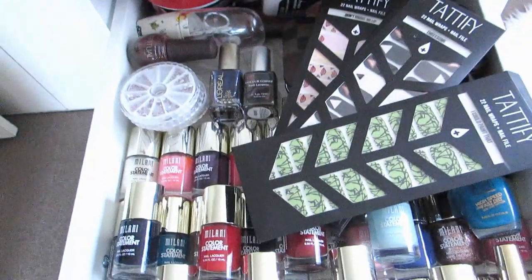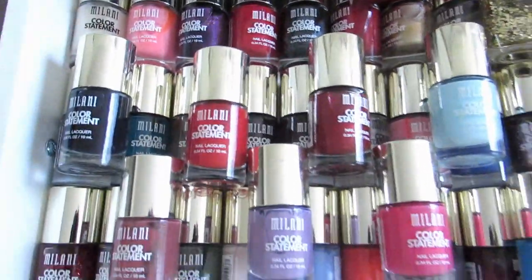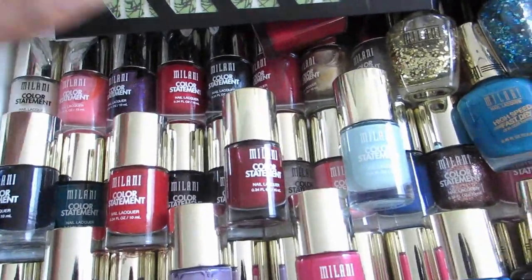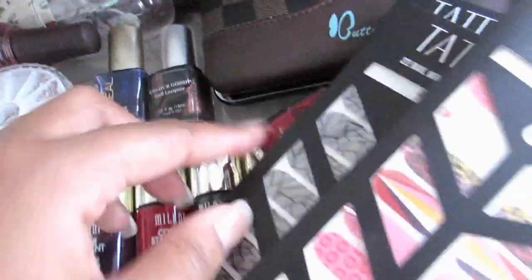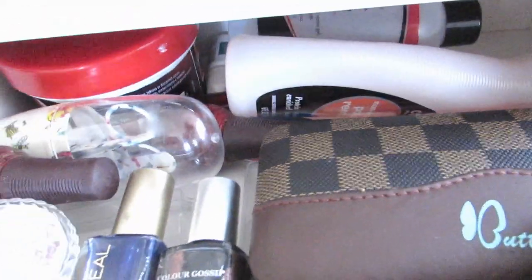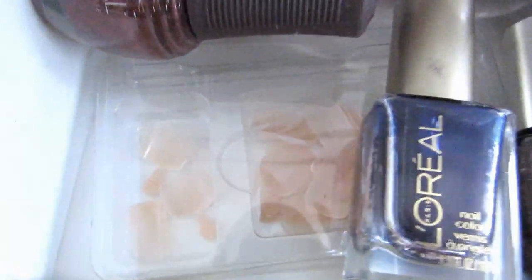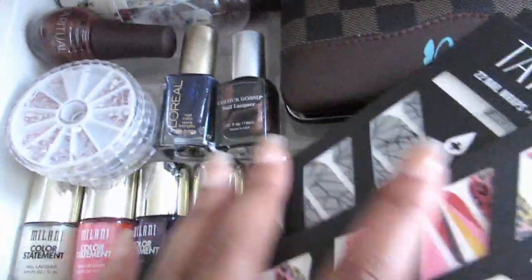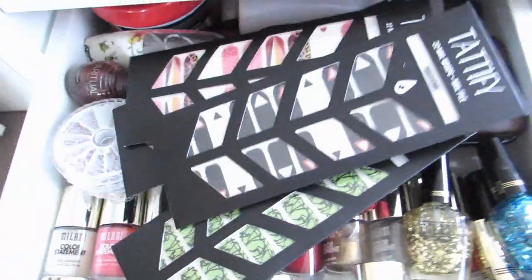In here I have my Milani nail collection — oh my god, I have their full collection that they sent me. I love the color, long lasting. I have my Tidify Nail Wraps. Then I have my manicure set, nail polish remover, some false nails, and some jewels for my nails. I want to do tutorials for you guys — I will be doing a tutorial on these nail wraps as well.